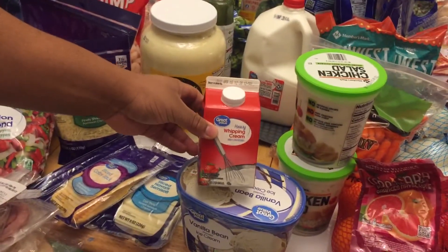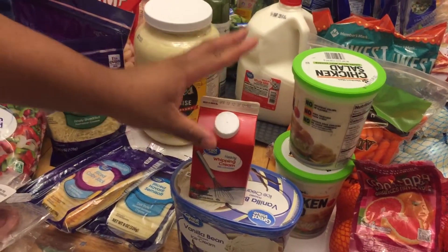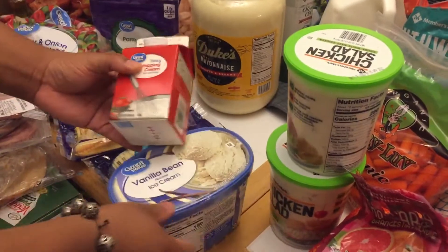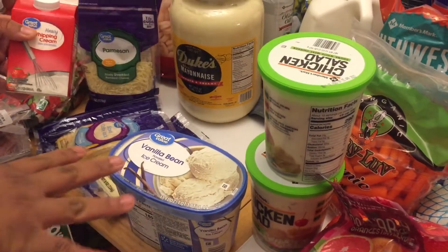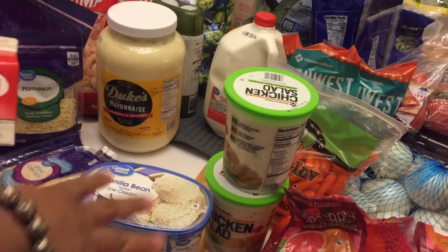Then we have heavy whipping cream, which is good for Alfredo and makes your sauce very creamy, delicious, and rich. Then we have a small thing of just plain vanilla ice cream — we don't really like the homestyle, we just prefer the plain vanilla bean.